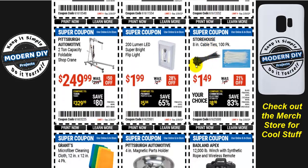Here you have the Pittsburgh Automotive 2-ton capacity folding shop crane for $250 — probably very inexpensive for a crane. It might even be cheaper than renting, depending on your area. If you're only going to use it for a day, renting may be a good option; but if you're keeping it, $250 is a solid deal. And if you're looking for a closet light, cupboard light, or RV light, here's the 200-lumen LED super bright flip light for $1.99. Just stick it on the wall — no wiring needed — and flip it on like a regular light switch.